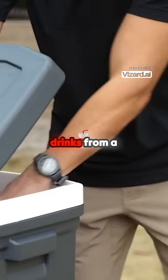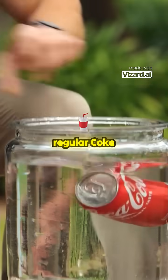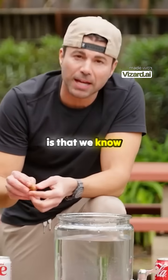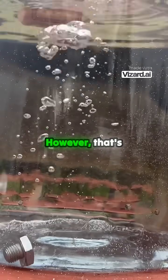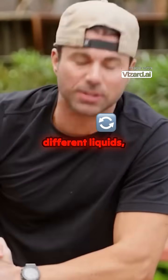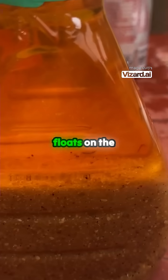Have you ever noticed when grabbing drinks from a cooler that even though they have the same amount of liquid inside, regular Coke sinks, yet Diet Coke floats? Our first clue is that we know less dense objects like a cork float, and more dense objects like a bolt sink. However, that's not only true about different objects — it's true about different liquids too, like how the less dense oil floats on the more dense vinegar in salad dressing.